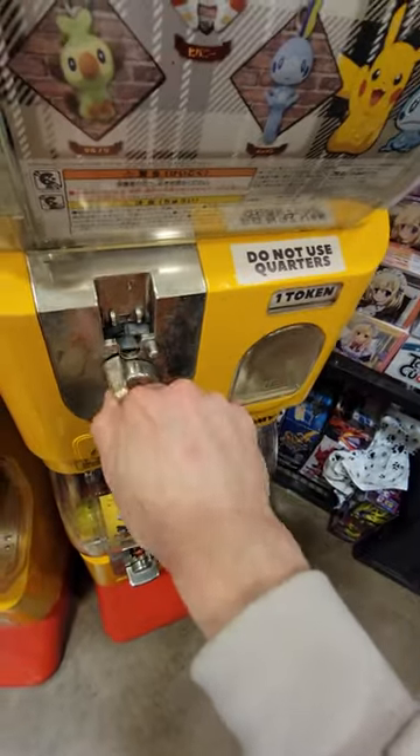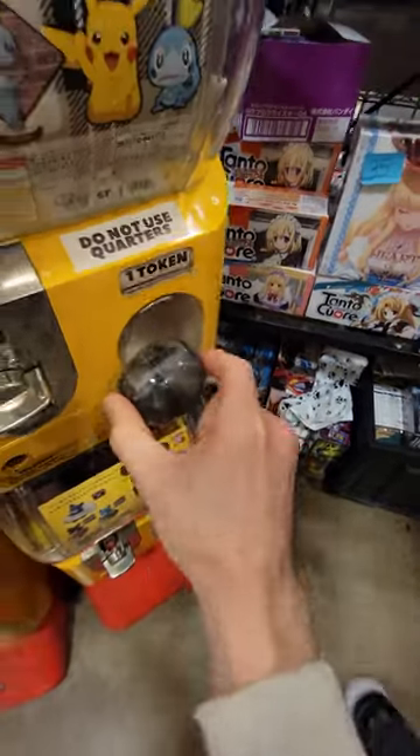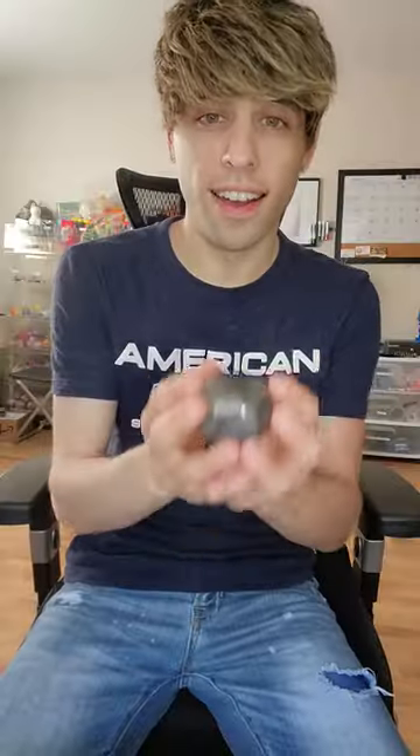Let's see here. So you buy these tokens off the vendor, and you turn the knob, and it vends a capsule — oh, look at that. So we did get it, the final one in there.